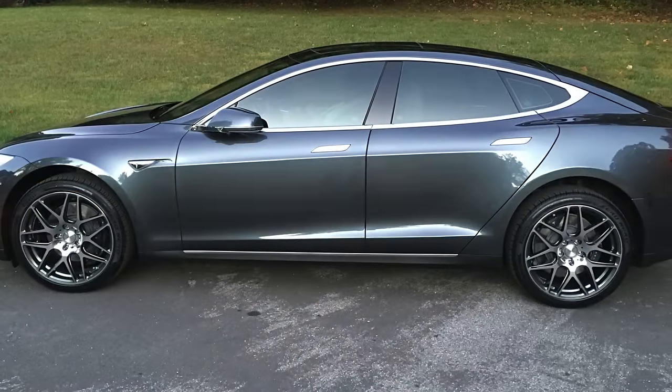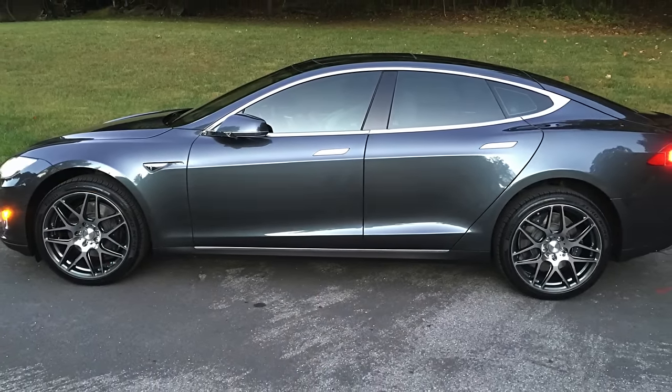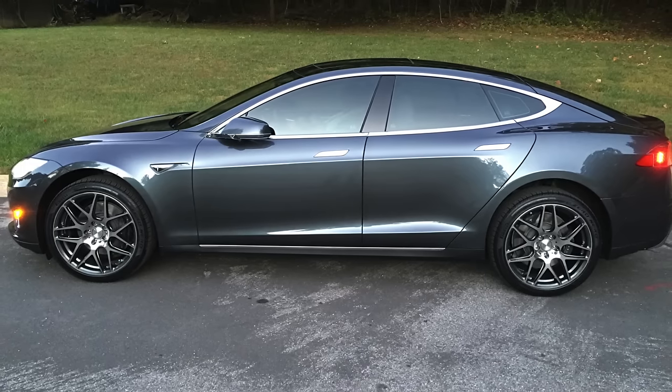Long story short, we leased. That car was some sort of gray — not yet called Midnight Silver — so I called it Smokey the Beast. Had a great experience with that. Then at the end of the lease period, actually the following year in 2016, we got a call from Tesla that our Model X, which we had ordered, was ready.